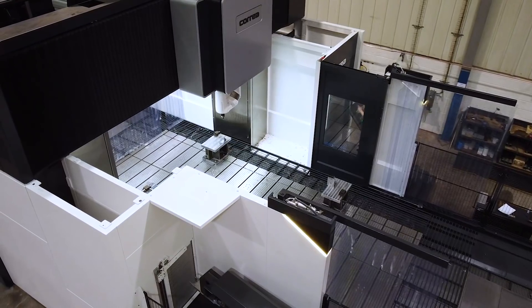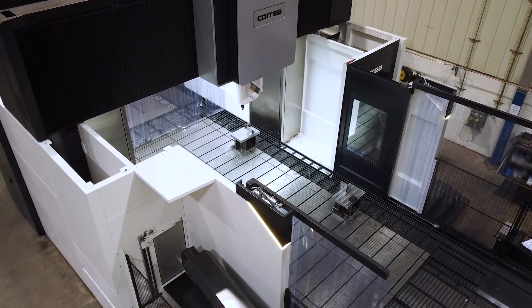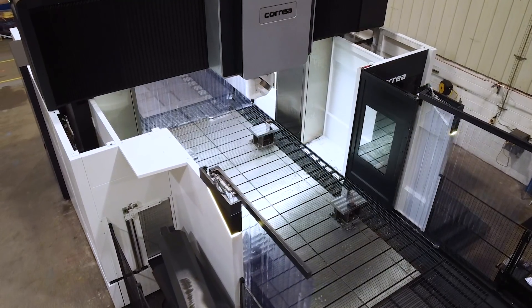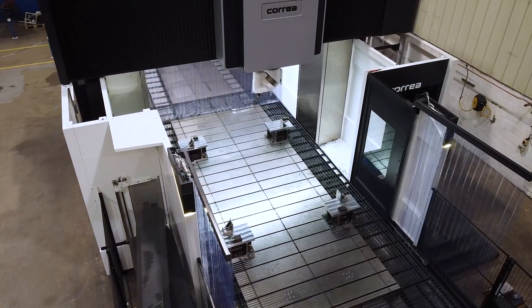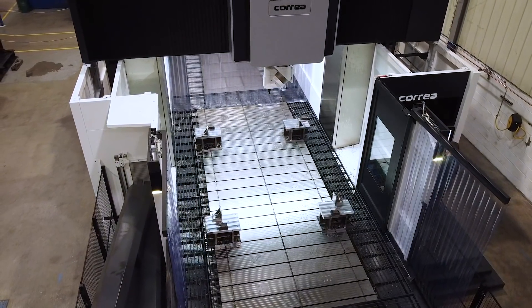And really it grew from there to looking at models within the country that we could go and physically see, which was really good. So we could actually put eyes on a machine in the country that was doing similar types of work to what we would require it to do. And that was all with DTS's support.